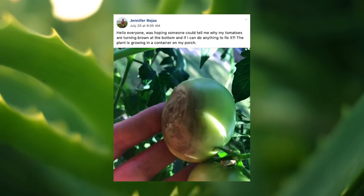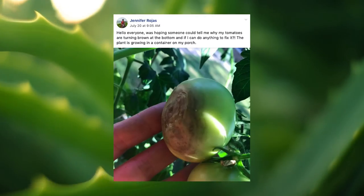Next question: why are my tomatoes turning brown at the bottom and can I fix it? This plant is growing in a container on my porch. This is absolutely blossom end rot — it's pretty common early in the season. It's not really a disease; it's a problem with the plant's uptake of calcium from the soil or growing medium. It's common early in the season when the soil is still cool and the soil ecology is not active. Remove the rotted fruit and let your plants focus on growing new ones.